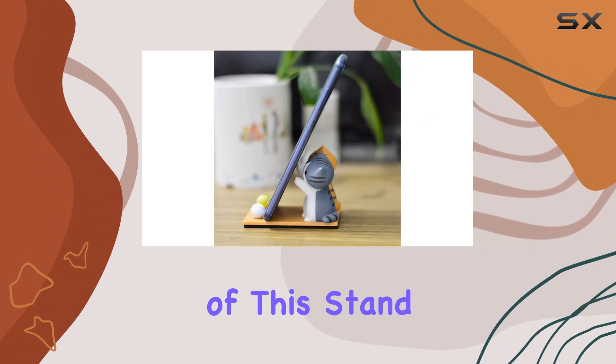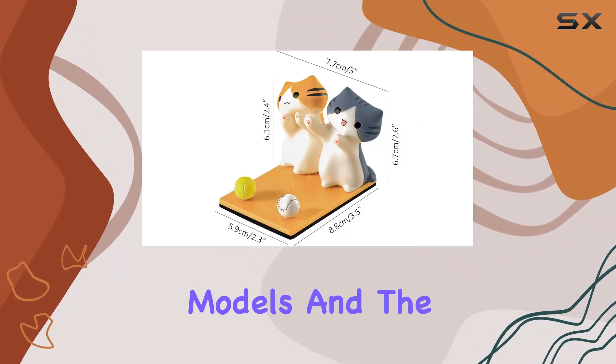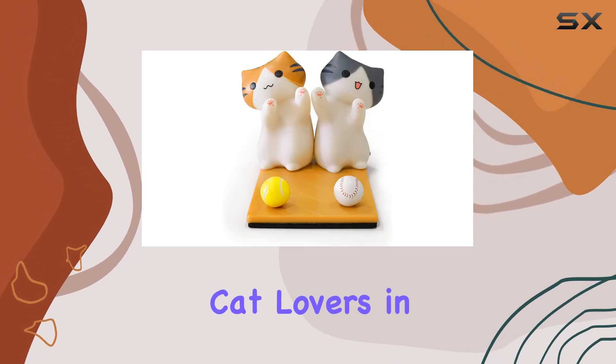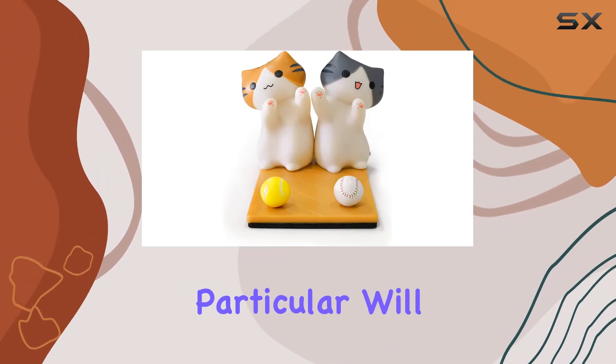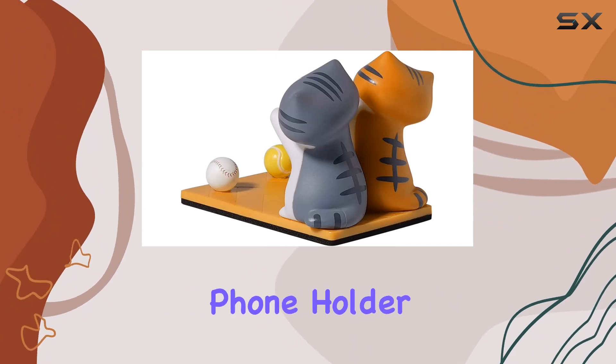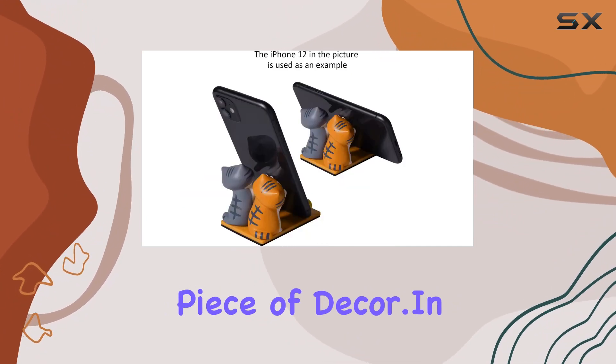I appreciate the versatility of this stand, accommodating different phone models, and the universal bracket design adds a nice touch. Cat lovers in particular will find this accessory irresistible. It's not just a practical phone holder, it's a charming piece of decor.